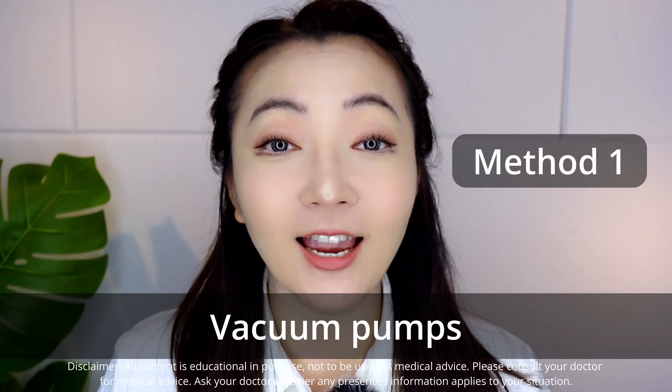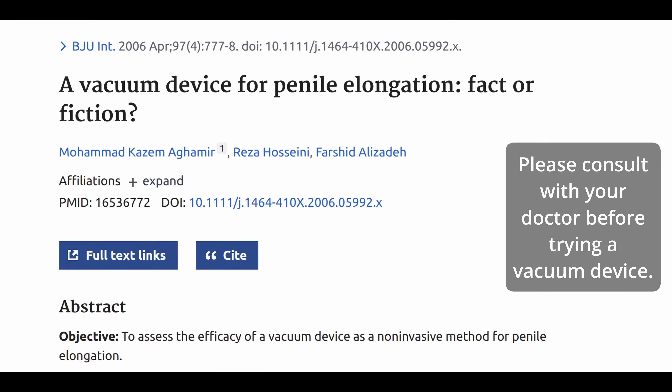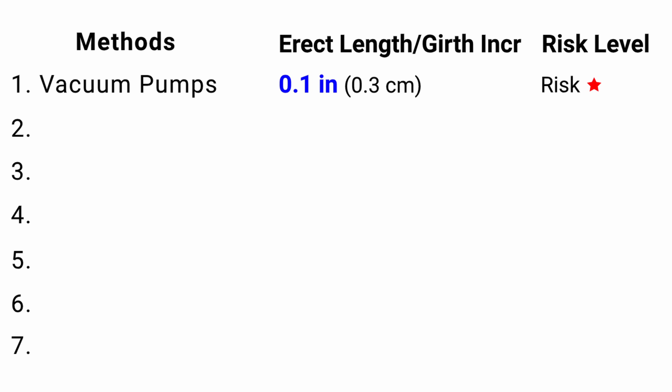Method 1: Vacuum Pumps. Vacuum pumps use suction to force blood into your penis. Some of you might have seen ads for these — according to them, just a few minutes and your penis becomes much bigger. But is that really true? Researchers actually did a study on this. According to this 2006 study with 37 men, they tried the vacuum pump for 20 minutes, three times a week for six months. The result? Only 30% were satisfied and the mean increase was only 0.1 inches. So it does work, just not very well at all.